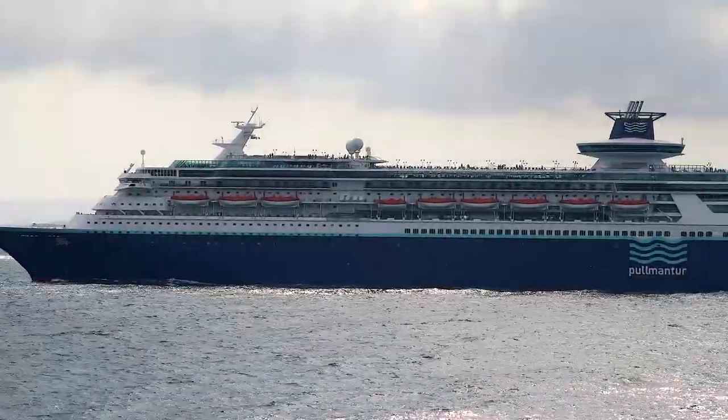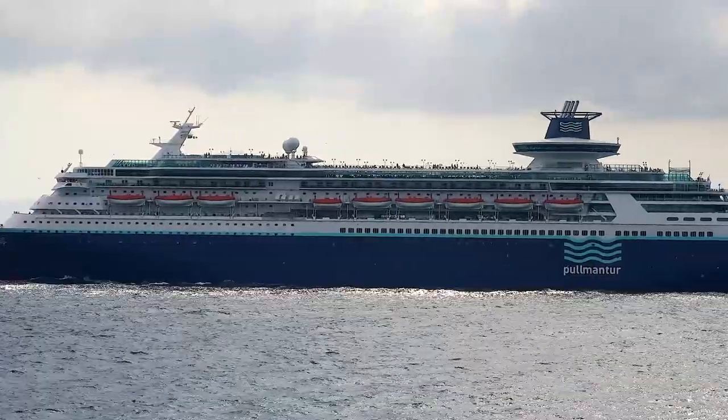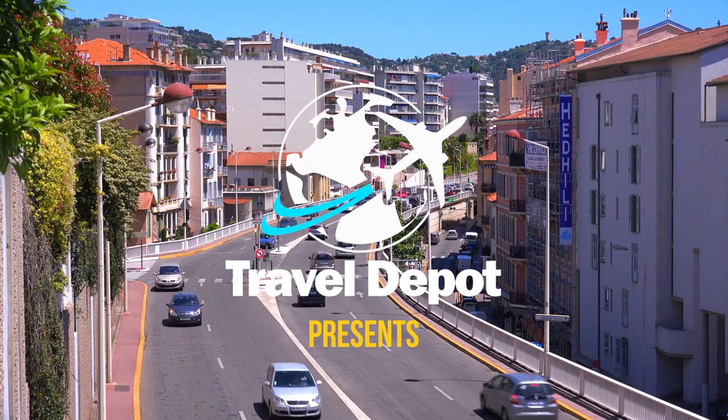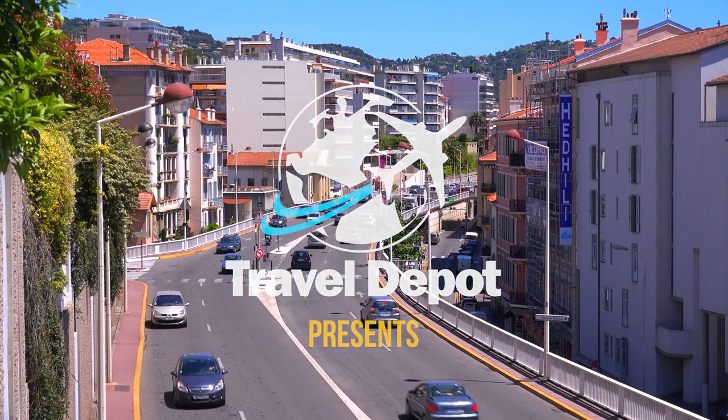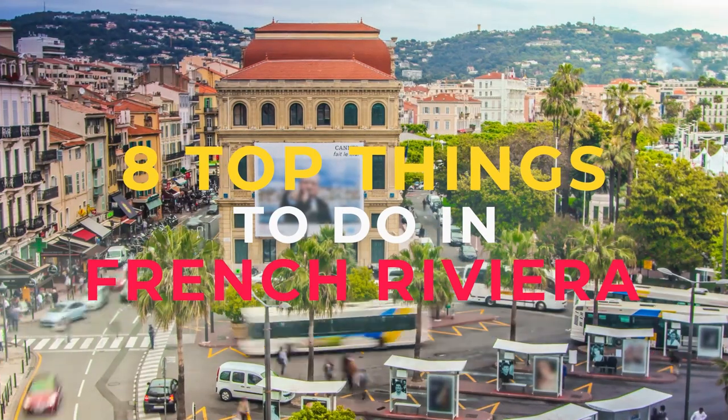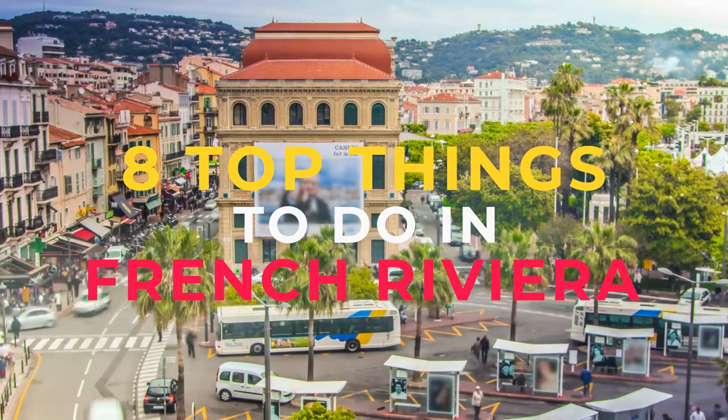Cruise lines regularly patrol the area, delivering guests to new locations each day. Or, you can rent a car and explore the region at your own pace. No matter how you plan to explore the French Riviera, here are 8 epic locations you should add to your French Riviera itinerary.